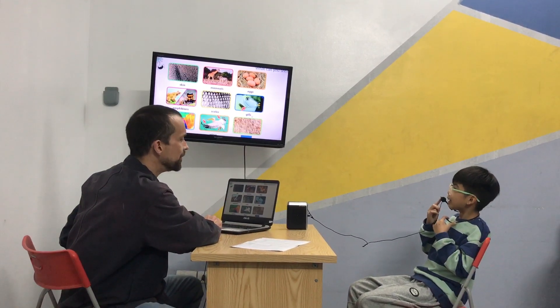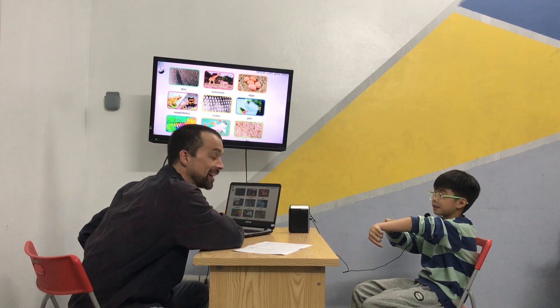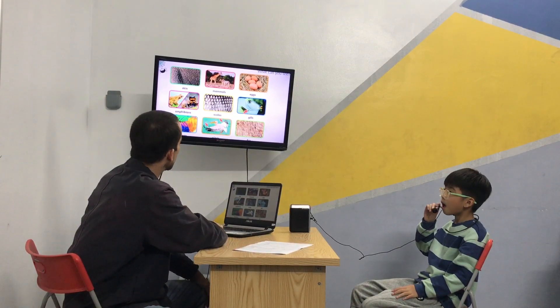And over here? Fur. Fur. Do you have fur? No. You have hair. That's hair, not fur. Animals have fur, right? But not people — we have hair. Good job anyway. Let's move on.